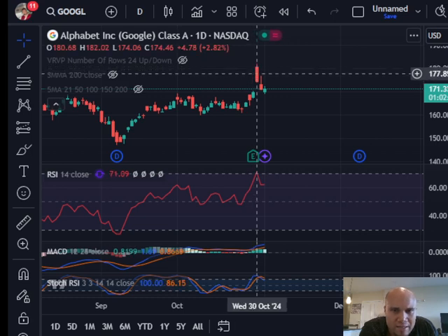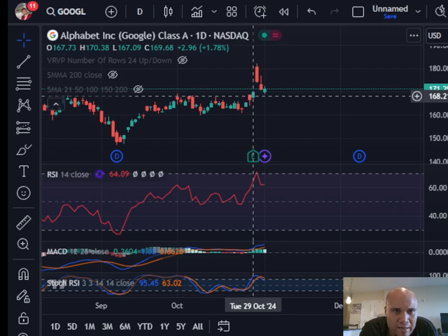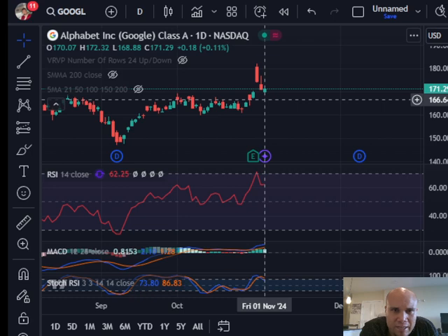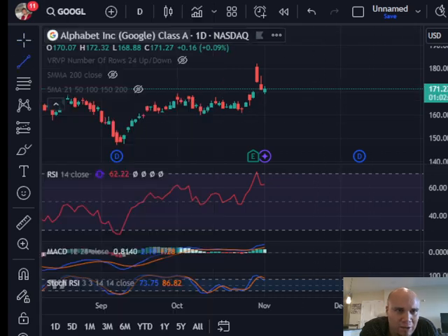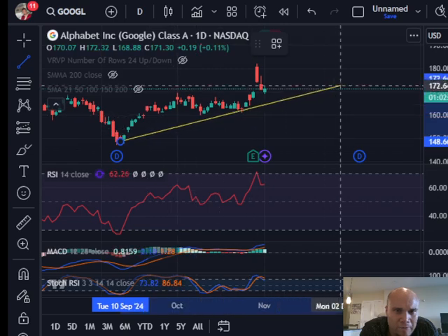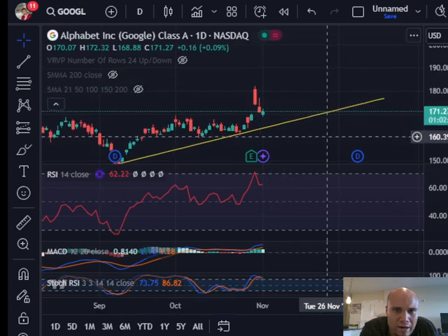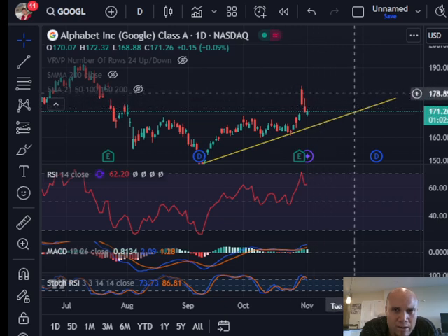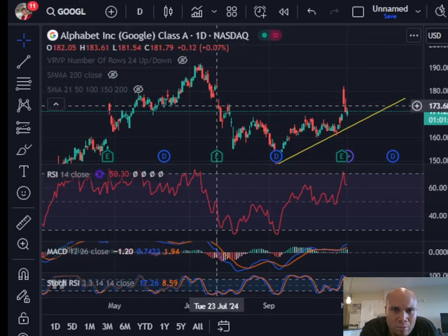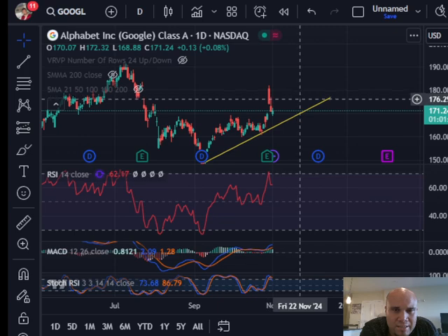It closed down at $174 with some consolidation and profit-taking, and they're probably going to take this all the way down until the gap gets filled. The gap looks like it needs to be filled at $170.38, so we're actually pretty close to filling that gap today. With a good earnings report, I'm expecting Google to follow the trend line creating higher lows. As long as it stays above this yellow trend line, it will continue making higher lows and most likely higher highs, potentially back up to $185 where it was in July 2024.